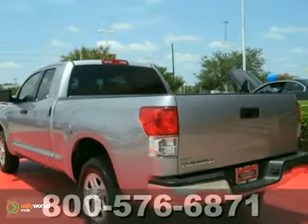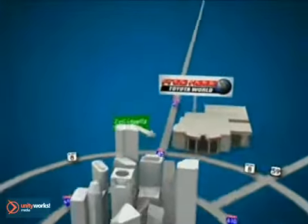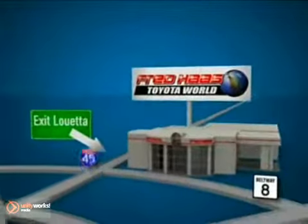Come and take a look. Fred Haas Toyota World has been a hallmark of our community for more than 40 years. Easy to find on I-45 North at Luetta, just two miles north of 1960.